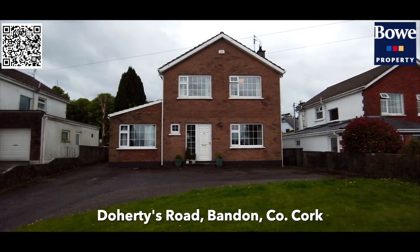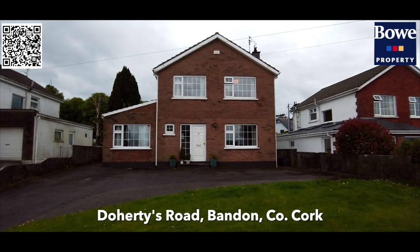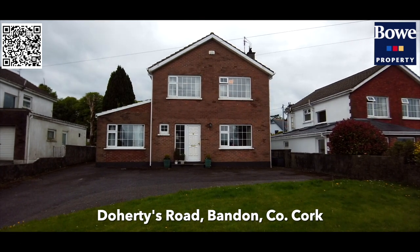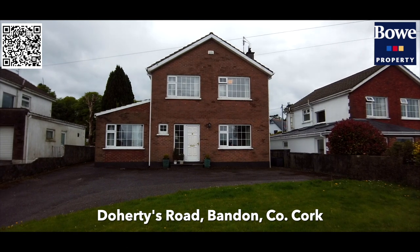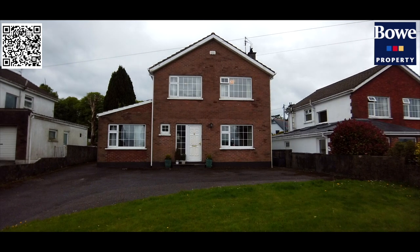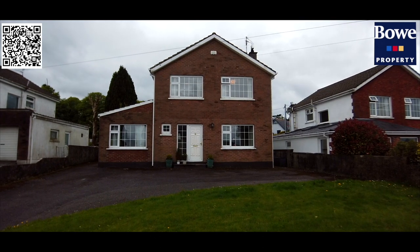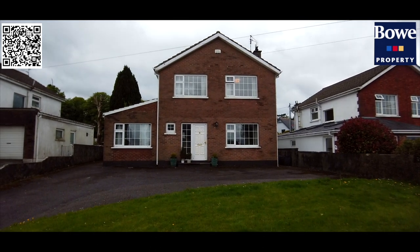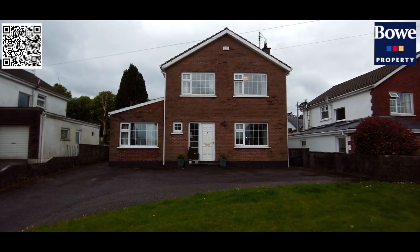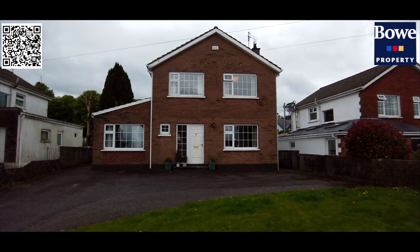Brookfield, Doherty's Road is a fine detached home on its own site within the Doherty's Road residential enclave, within less than a kilometre of Bandon Town Centre and just 33 kilometres from Cork City. This is a wonderful private home that's been offered for sale for the first time in quite some time and is a splendid example of a great family home. It's a property that's ready to move into but has further potential and given its setting, its location and a wonderful private site, one that is worthy of your consideration. Viewing the property is really recommended and you'll see this as we walk through.